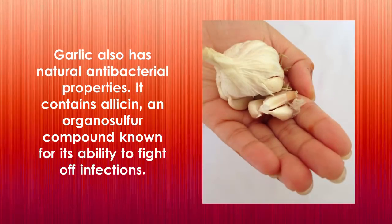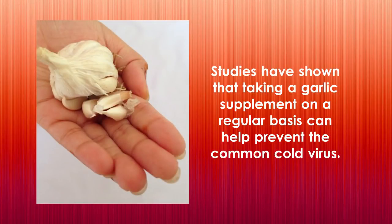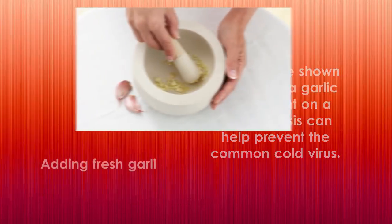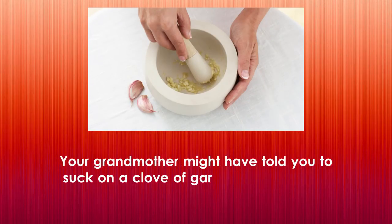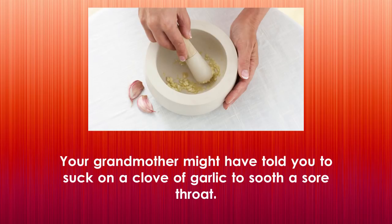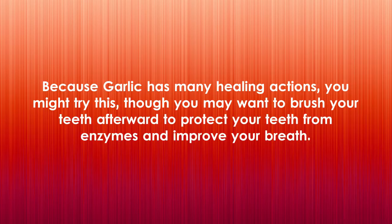Five: garlic. Garlic also has natural antibacterial properties. It contains allicin, an organosulfur compound known for its ability to fight off infections. Studies have shown that taking a garlic supplement on a regular basis can help prevent the common cold virus. Adding fresh garlic to your diet is also a way of gaining its antimicrobial properties. Your grandmother might have told you to suck on a clove of garlic to soothe a sore throat — because garlic has many healing actions, you might try this, though you may want to brush your teeth afterward to protect your teeth from enzymes and improve your breath.